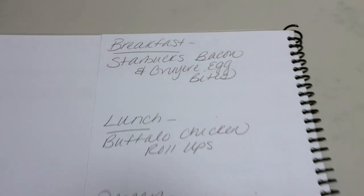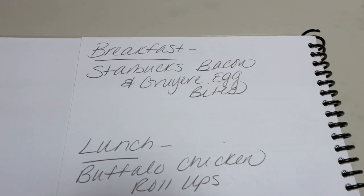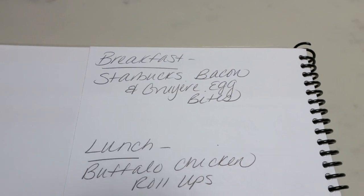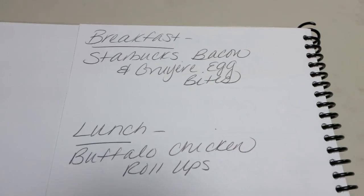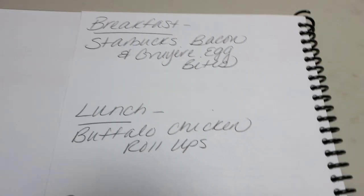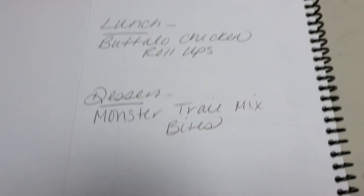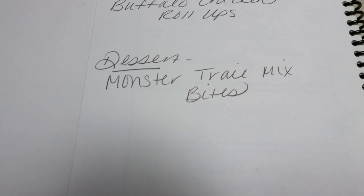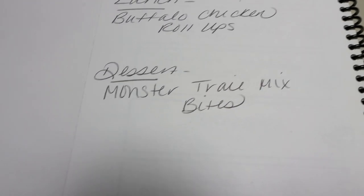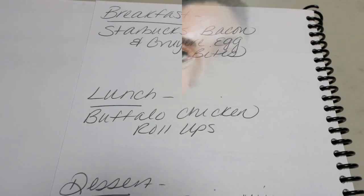And here's what you'll be seeing in Monday's meal prep. For breakfast: Starbucks bacon and Gruyere egg bites — these are very high calorie and high point, and I am making them WW friendly and calorie friendly. You are not going to want to miss this recipe, I'm so excited. For lunch, a buffalo chicken roll up. And for dessert, I'm putting a spin on monster cookies and making a monster trail mix energy bite. Stay tuned on Monday for all three of these recipes.